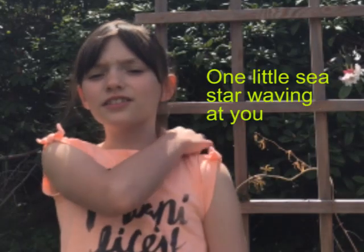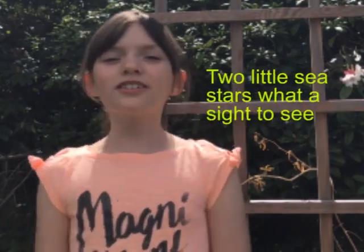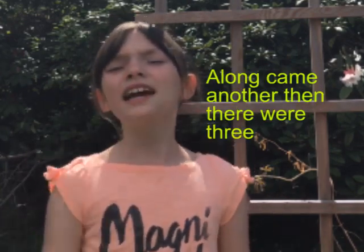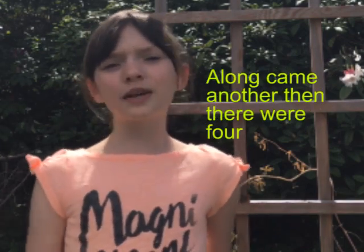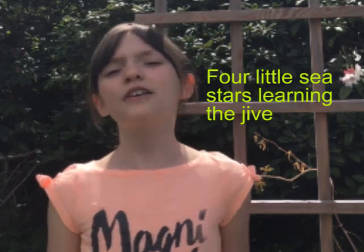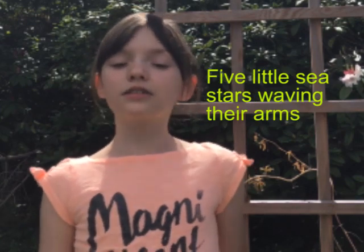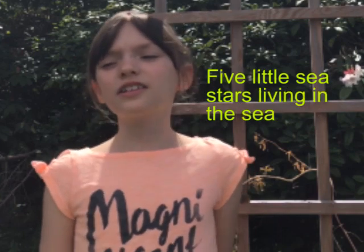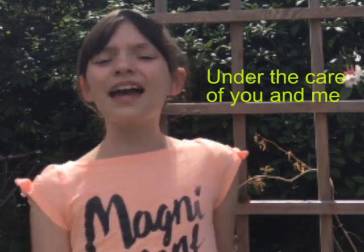Are you going to sing with me now? One little sea star waving at you. Along came another, then there were two. Two little sea stars, what a sight to see. Along came another, then there were three. Three little sea stars on the ocean floor. Along came another, then there were four. Four little sea stars learning the jive. Along came another, then there were five. Five little sea stars waving their arms. Five little sea stars with all their charms. Five little sea stars living in the sea, under the care of you and me.